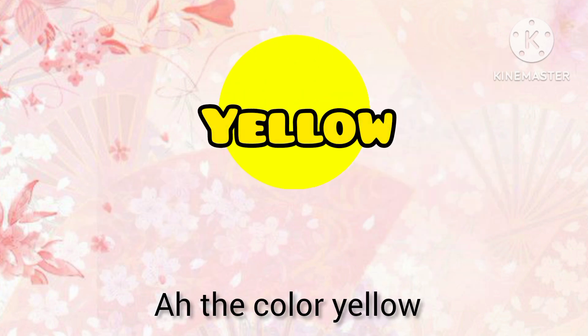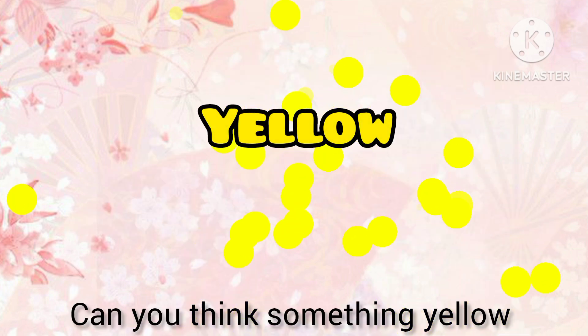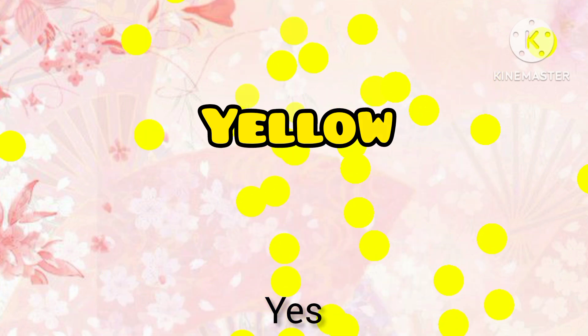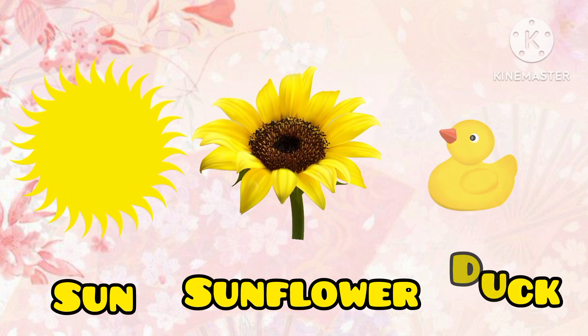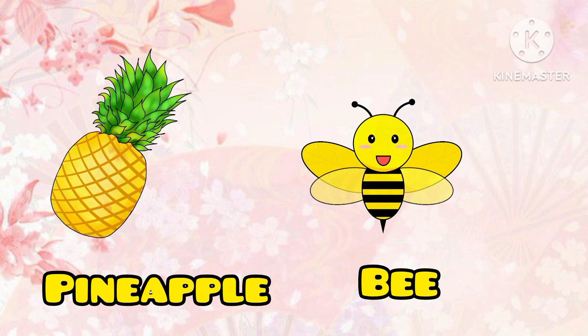The color yellow. Can you think of something yellow? Yes! Yellow sun, yellow sunflower, yellow duck, yellow pineapple, yellow bee.